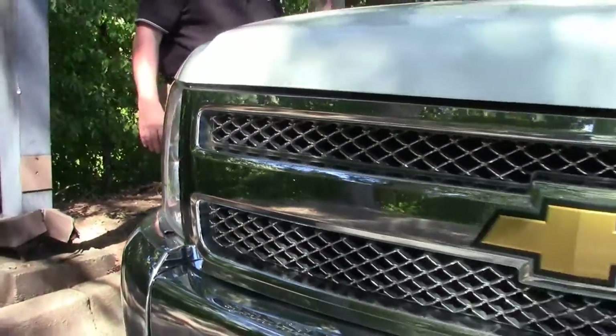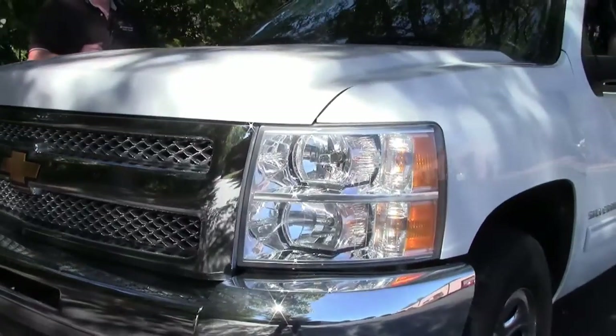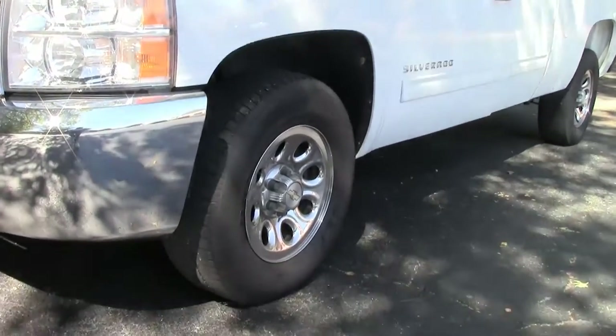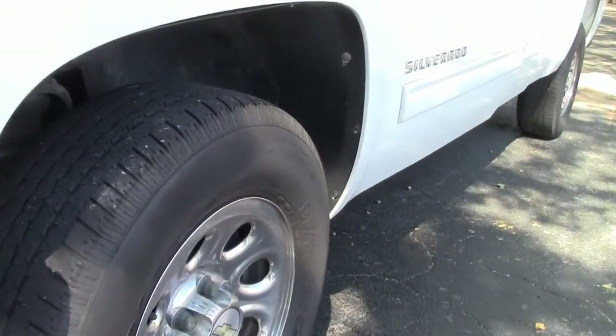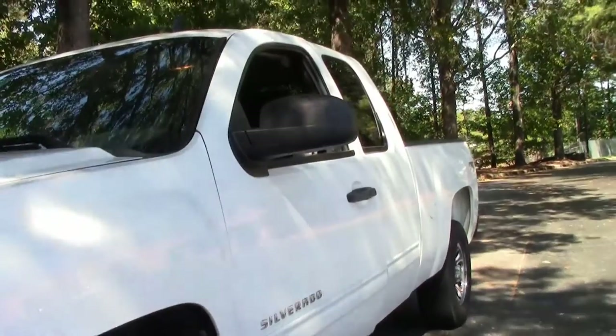It's white with black interior. So we're going to take a look and walk back to give you an idea about the truck itself. As I mentioned, it's got the Wrangler STs on it.